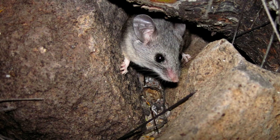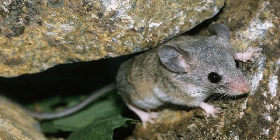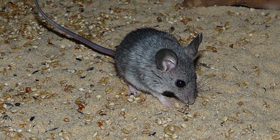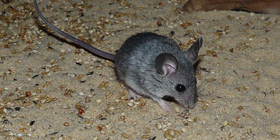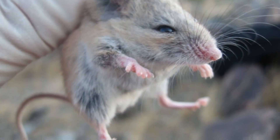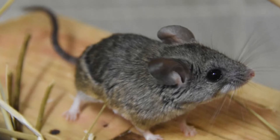How big is a cactus mouse? The cactus mouse is very small, but what it lacks in body size it makes up for in tail length. Their bodies are only 8 centimeters to 9 centimeters in length and 0.6 ounces to 1.41 ounces in weight, but their hairless tails are 10 centimeters to 14 centimeters long.